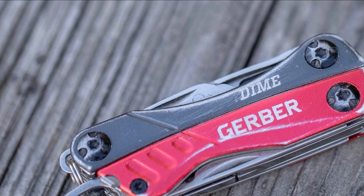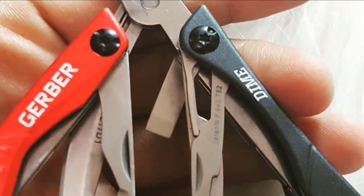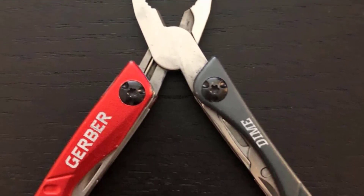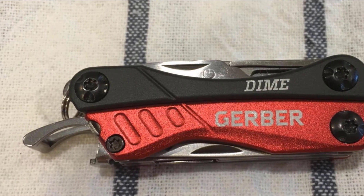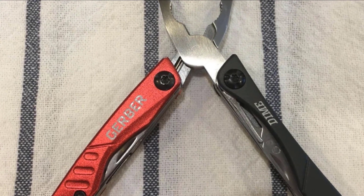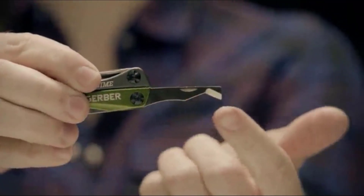The Dime is extremely lightweight — so much so that you may forget you're carrying it in your pocket. When the tools are open, they automatically lock in place so you don't suffer an accidental cut or abrasion. The opener stays accessible even when the unit is closed. The tools are expertly chosen to allow you to apply the Dime to as many different tasks as possible, and the whole thing can be had for less than two movie tickets. The Dime may be the best-looking multi-tool on the market and it's no slouch in functionality as well.